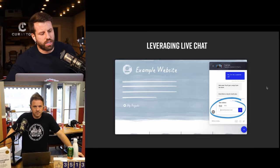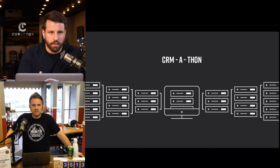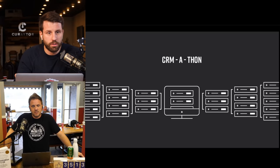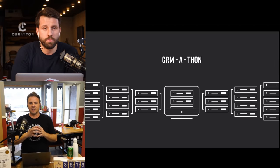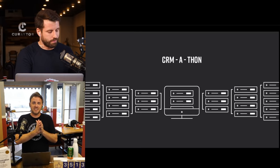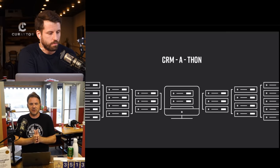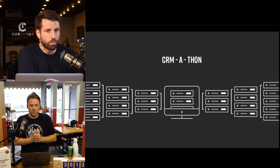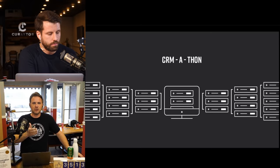Quality tip: the CRM-a-thon. I have leads coming in through contests, listings, pop-ups, live chat — but most people's CRM is disorganized. Between stages, tags, and notes, it's easy to let leads get lost in the chaos. A CRM-a-thon means going to a whiteboard, choosing the tags and stages you really need, and making sure every person in your database is in one of those stages.